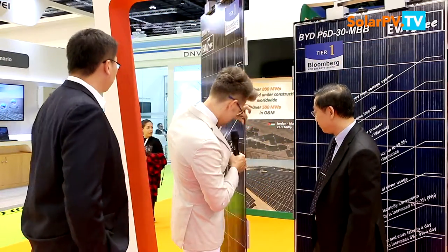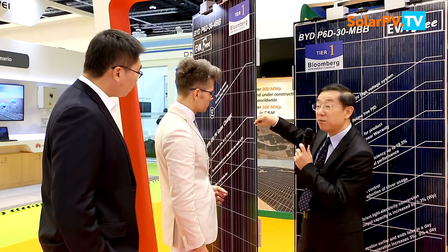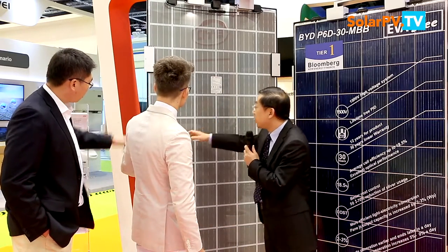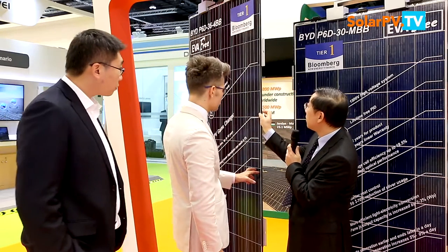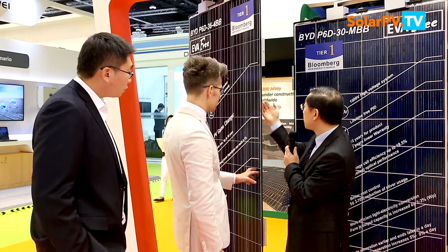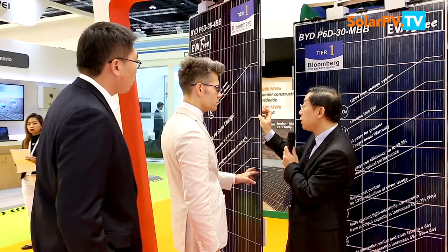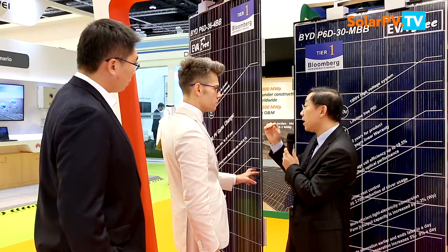This is quite an interesting module and it doesn't look like the standard module. It's actually composed of three major elements: one is the glass in the front, as usual, but on the back side we change to glass as well. The traditional module uses EVA — not glass — so we changed that, and then combine the front glass, back glass, and the cell in the middle.